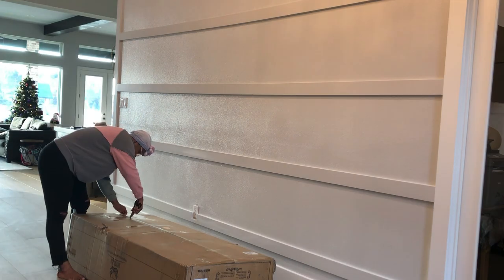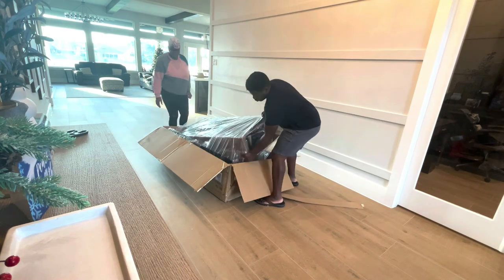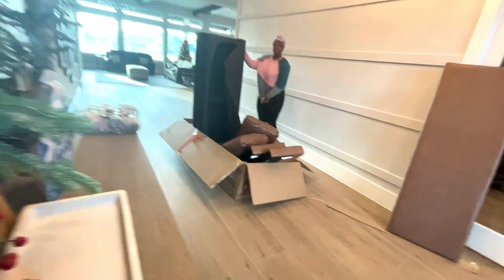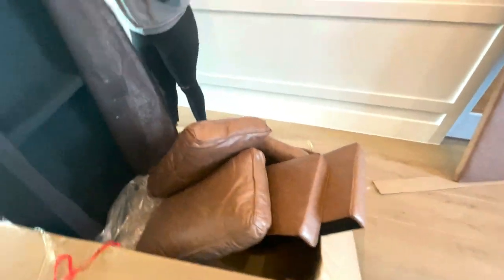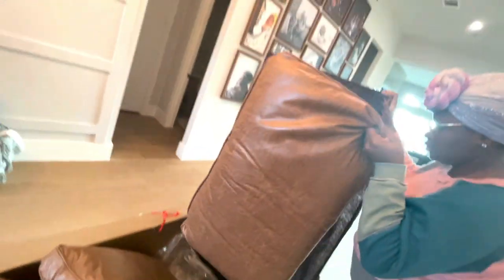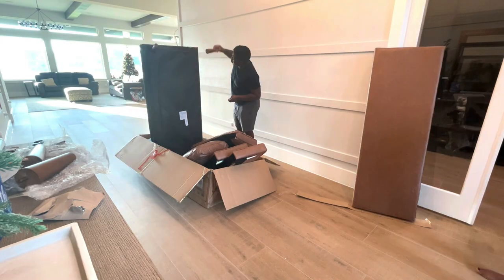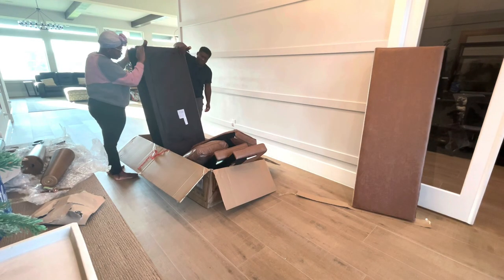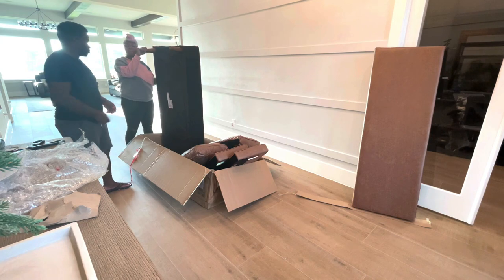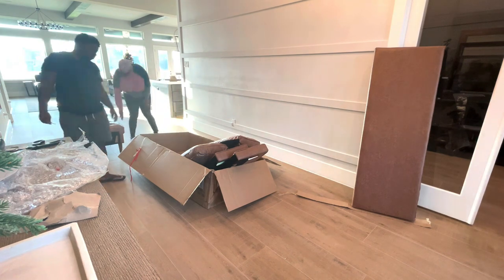Alright guys, so that delivery was actually a sofa that I had ordered from Wayfair. Right from when we were building this house, I had envisioned a sofa at the entryway. My idea was that when I'm looking out the double doors in the study, I would be able to see this sofa there.